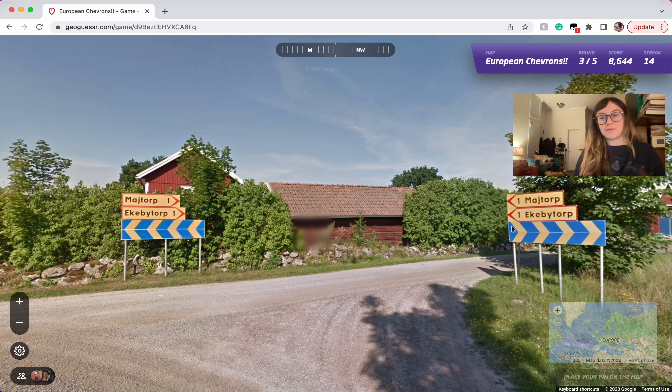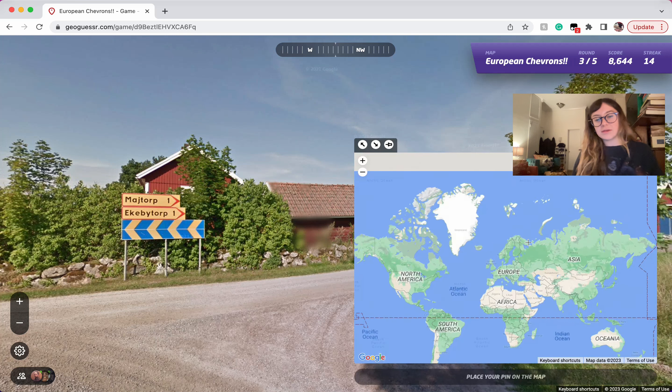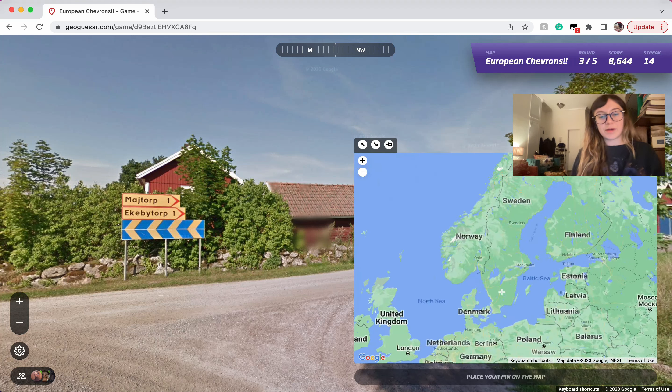This is another very iconic one. We can tell by the language too. And this is Sweden's national colors — the blue and the gold. That's a helpful way to remember that.